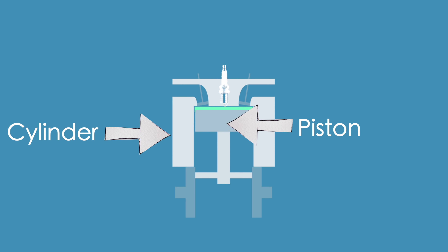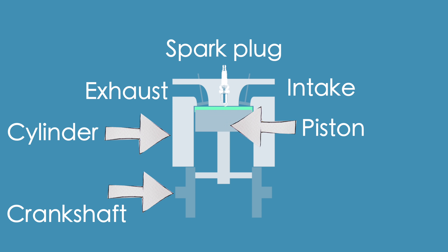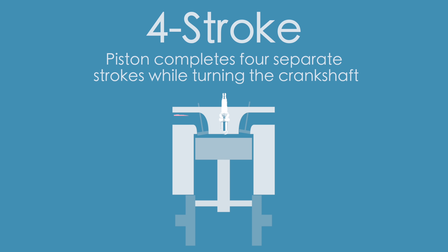We have the cylinder, piston, crankshaft, spark plug, intake valve and exhaust valve. Four-stroke refers to the piston completing four separate strokes while turning the crankshaft.